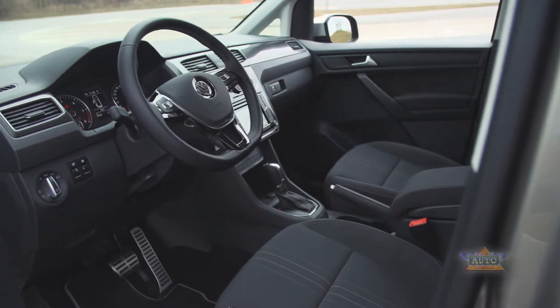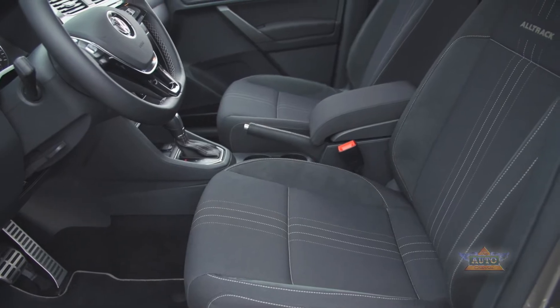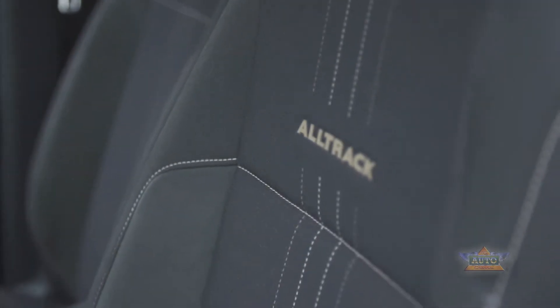The interior features carbon elements on the dashboard, specially designed stitched seats, and an Alltrack insignia plate on the door sill.